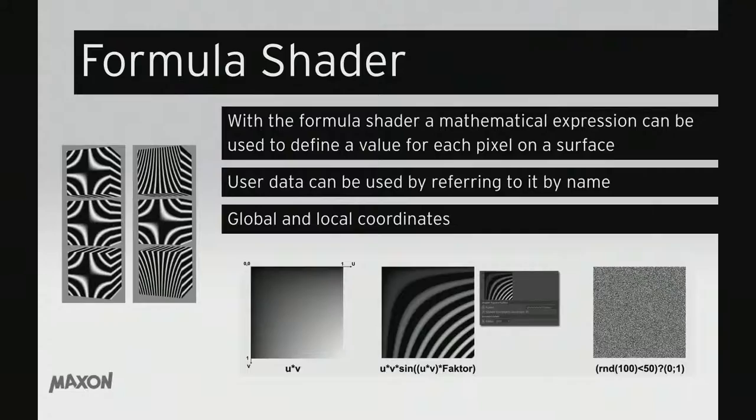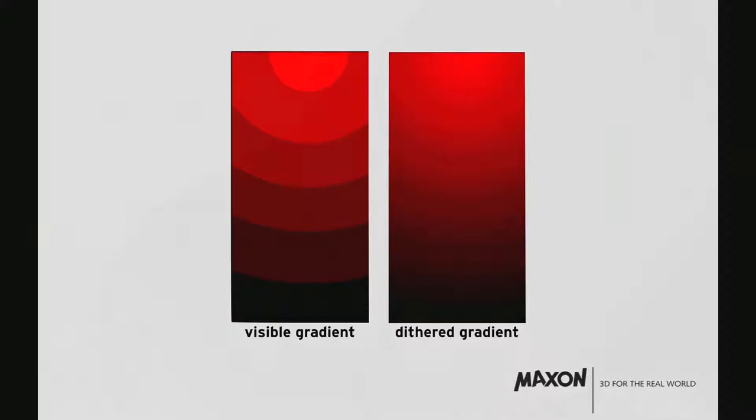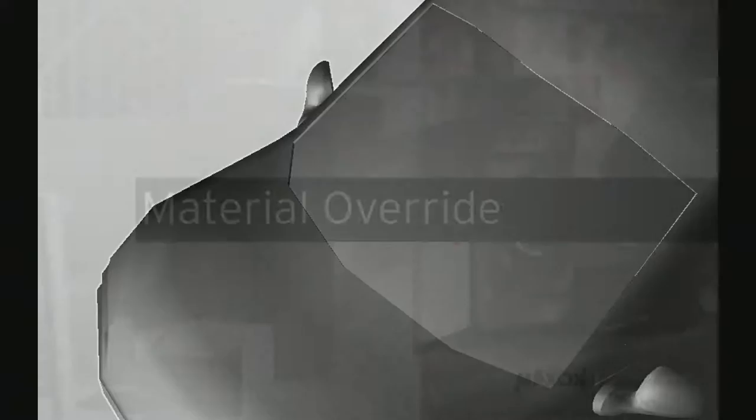Formula shader — you can use a formula now to shade objects. A small example is creating nice Christmas paper patterns. People who know how to handle formulas will know what to do with this. OpenGL viewport dithering: previously you could see a very visible gradient in the Cinema 4D viewport during color transitions. Now in R17, without eating up performance, this is the standard — you no longer have that visible banding gradient.